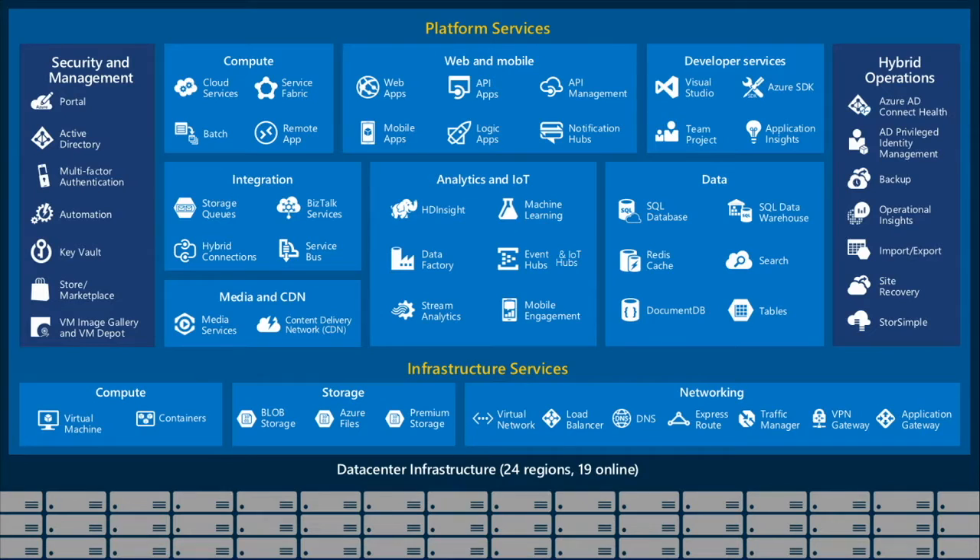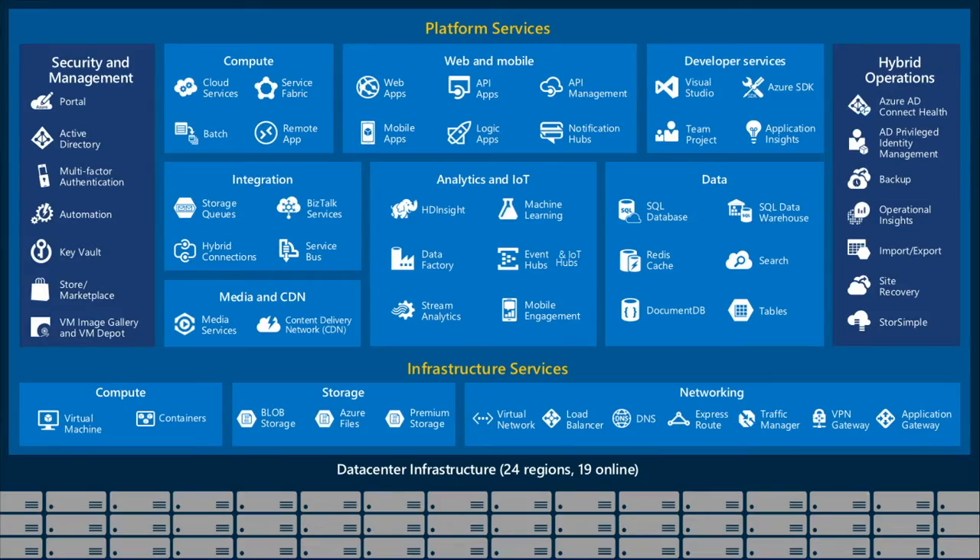Azure IoT is part of the Azure set of services. In IoT, we often find customers pulling together multiple services to create IoT solutions. The definition of IoT covers a broad set of capabilities and technologies, and it can be a challenge for customers to figure out which is the right set of services to bring together to create their needed solution.